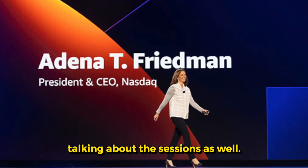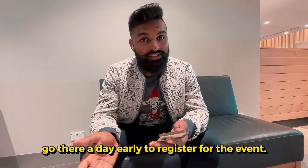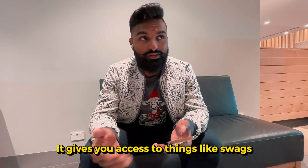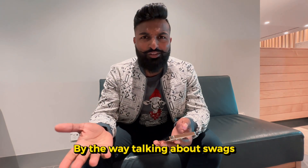Talking about sessions as well — if you are attending, you probably need to go there a day early to register for the event. Once you've registered, you get a badge, and that badge is basically going to be helpful for you to walk around the entire day. It gives you access to a lot more things like swag — AWS-specific swag and vendor swag.